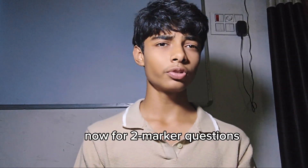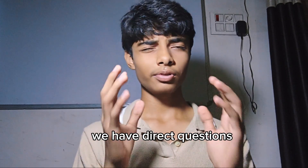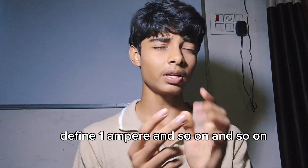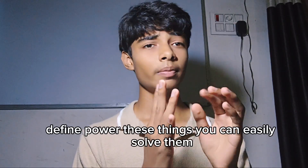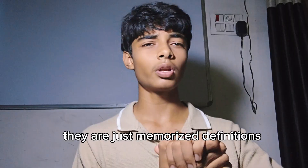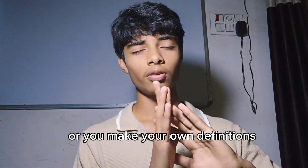For two-mark questions, we have direct questions like definition based questions — define Ohm's law, define one volt, define one ampere, define power, and so on. These are straightforward; they are simply memorized definitions or you can write your own definitions.